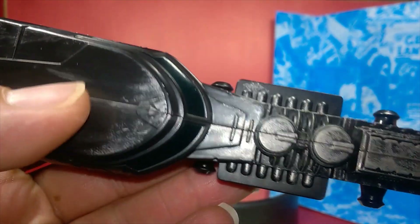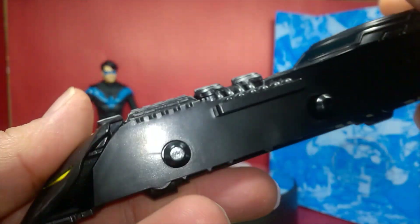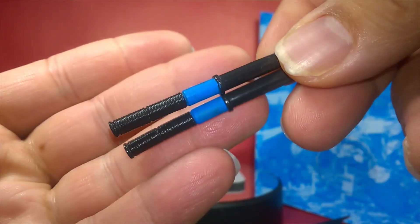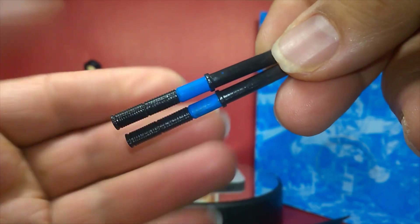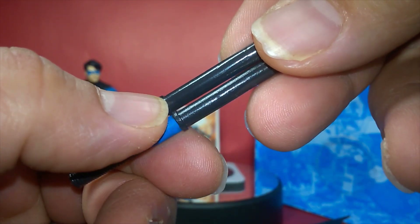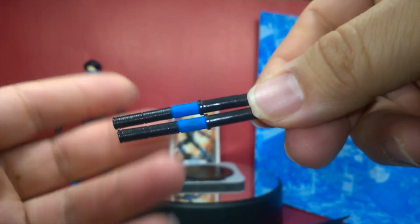First, we have the actual Batmobile build piece, which looks really nice — it has a lot of weathering, scrapes, and scuff marks like it's been in battle. Then we have his classic iconic escrima sticks. I took the liberty of having my daughter paint them blue — they were just completely black and I wanted to give them a little extra pop when he holds them.